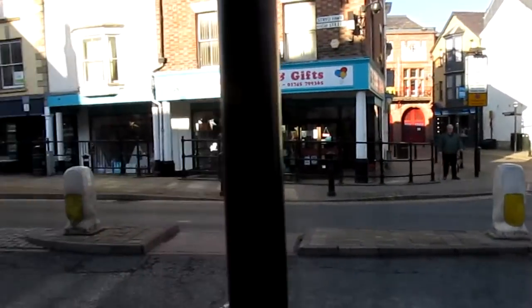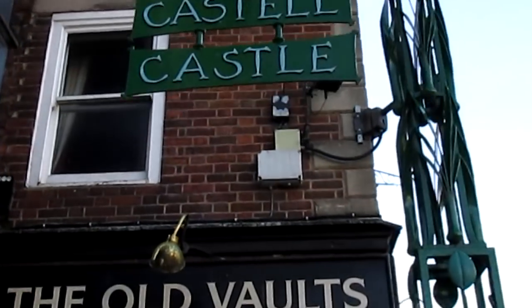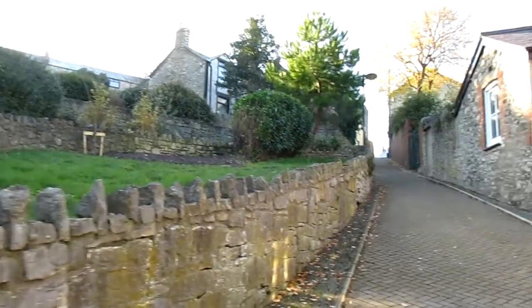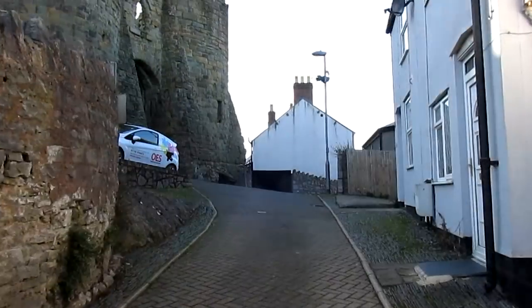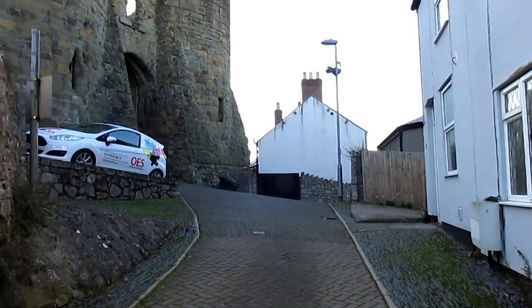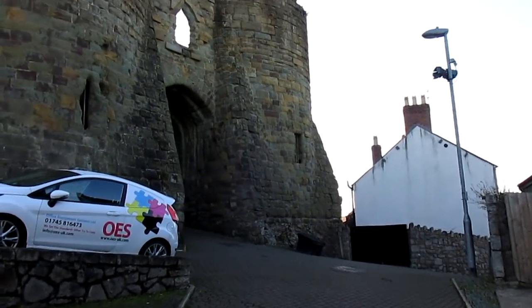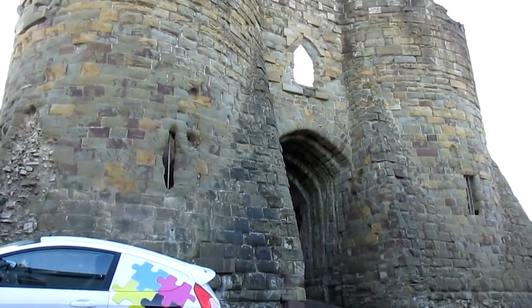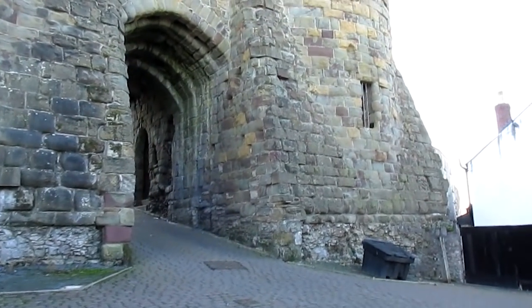I'm going to take us across the town square and up a little alley over there by the pub. This fine edifice is the Burgess Gate, which in the 14th century would have been the main gate into the walled town of Dinbigh, and would have been populated exclusively by English invaders.